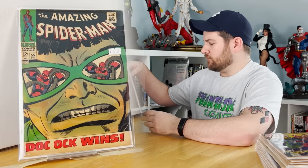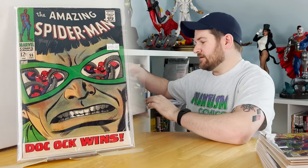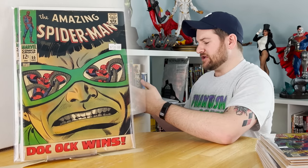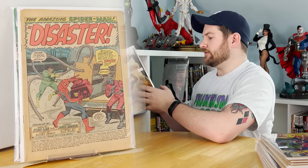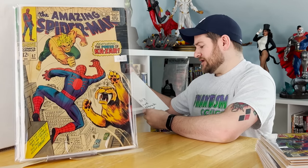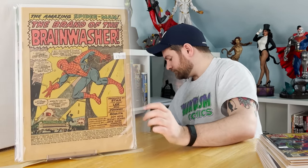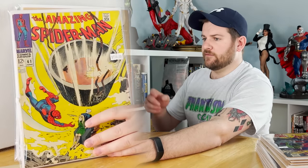ASM 55 — a valuable book, over $100. Well, I got three of them! ASM 56: first appearance of Captain Stacy, coverless. ASM 57: first meeting of Spider-Man and Ka-Zar. ASM 59: first cover of MJ, unfortunately coverless — first kiss between Gwen and Peter and first appearance of the Brain Washer. Issue 61: the first cover appearance of Gwen Stacy.